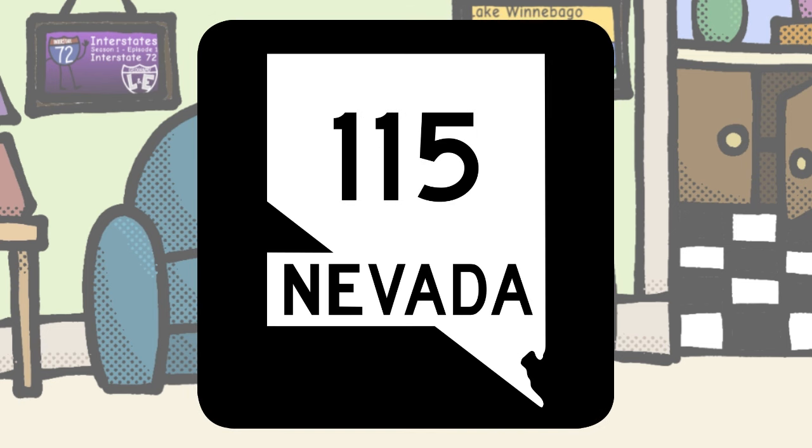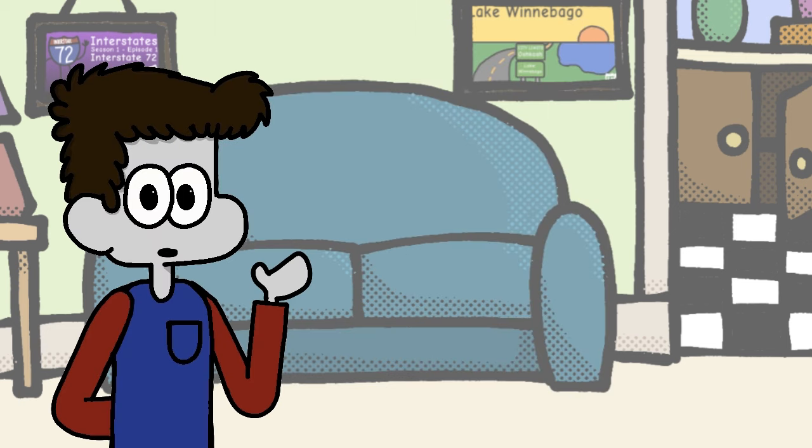Nevada, your sign is largely unoriginal, but short of turning your state route shield into a slot machine, I think this is about the best you can do to represent your state. Maybe make the number a bit easier to read, though.